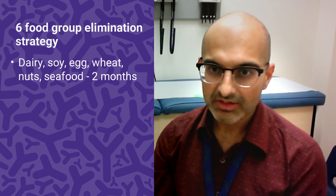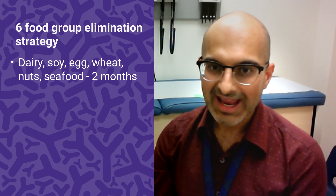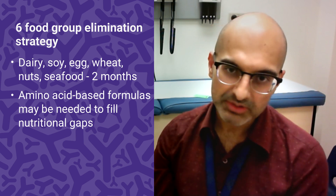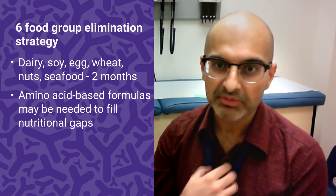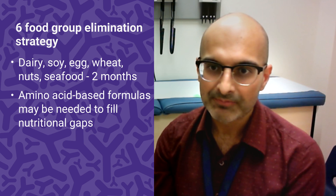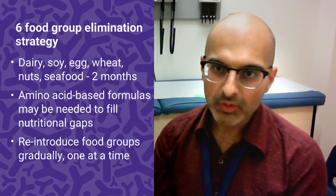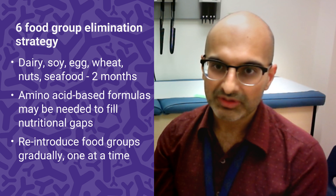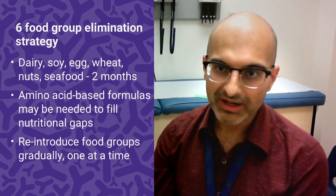One of the more common approaches is what was originally described as the six food elimination diet. It involves removing dairy, soy, egg, wheat, nuts, and seafood from the diet for at least two months. Then you go back for a scope to see if symptoms have improved and if the histology — the number of eosinophils — has improved. If it's worked, you add back food groups one at a time and typically get a re-scope after each addition.